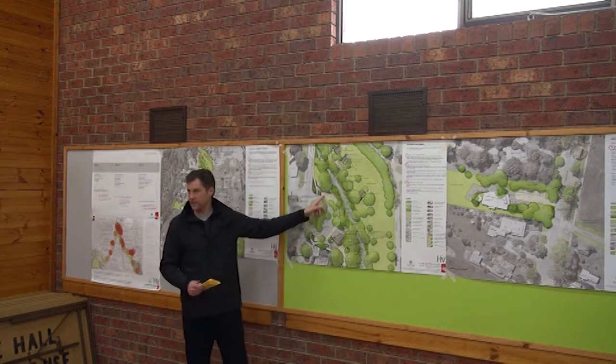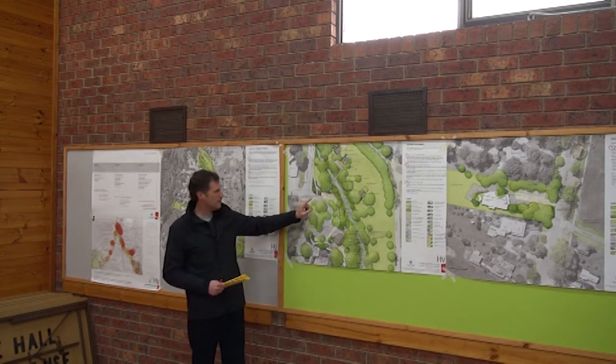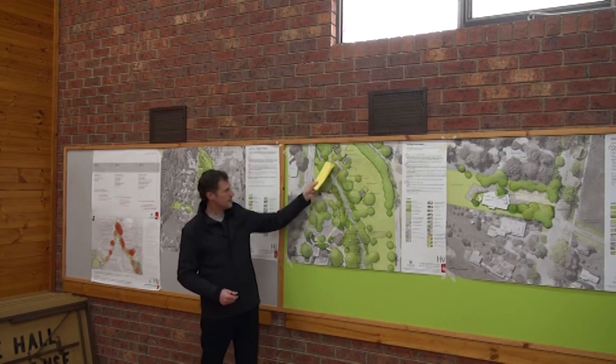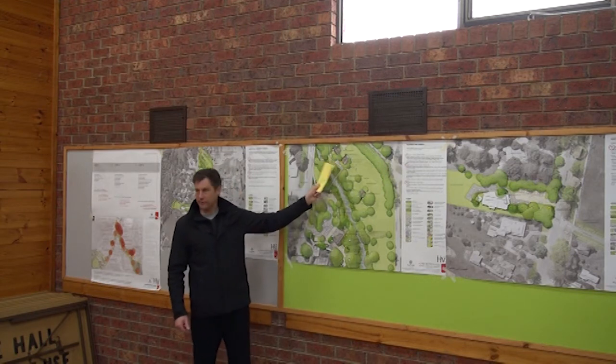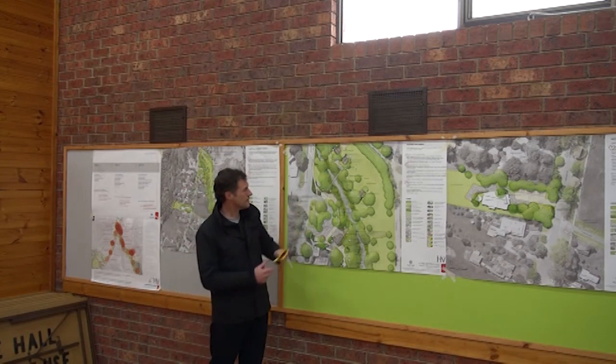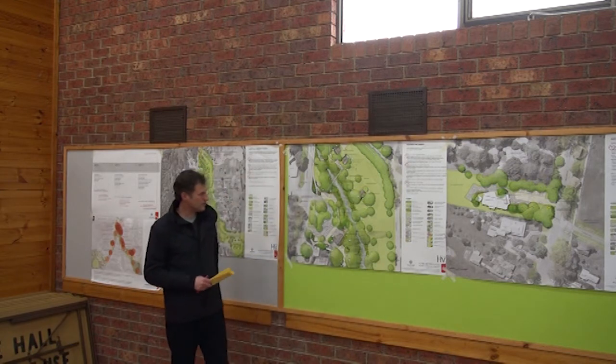That's the existing bridge — no plans for changes to that other than some seating on either side. The area over here was designated more as the bike trail stop and start, so there would be bike racks and somewhere to begin and end that journey, as it connects off to the great bike trail.